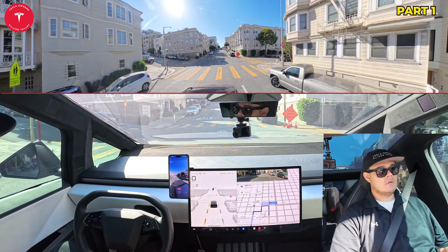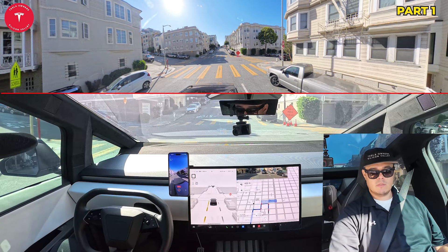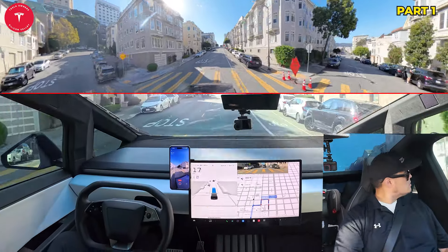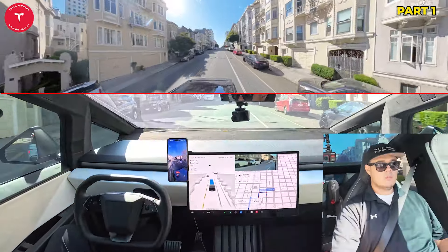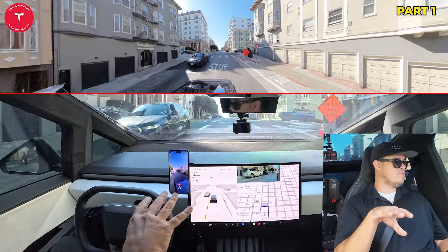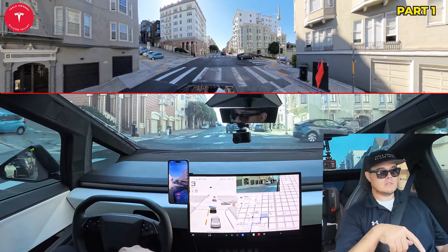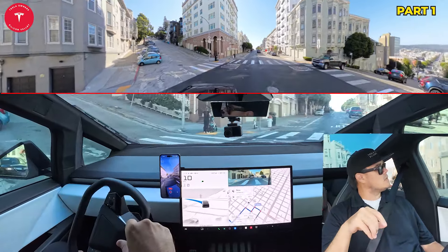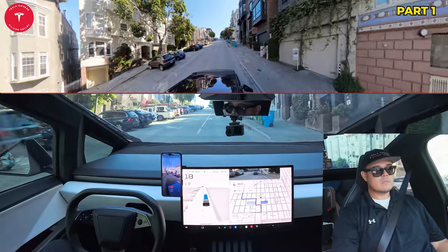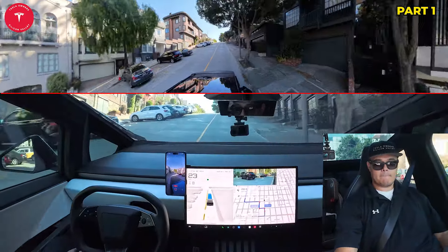We're going to get to the stop sign — it's going to make a right. Oh, it looks like it is blocked. It looks like we will not be able to go down that way. I'm just going to ask this cop — is Lombard Street shut down? Okay, cool. So it looks like this is closed for about 10 minutes. We're going to loop around and do some testing around here.